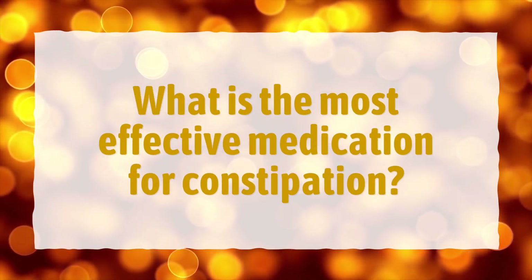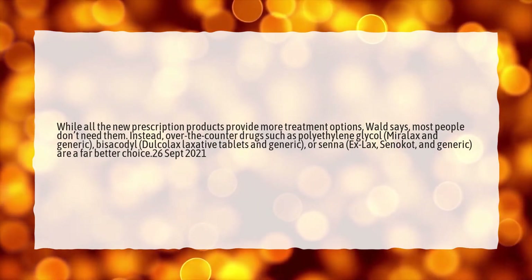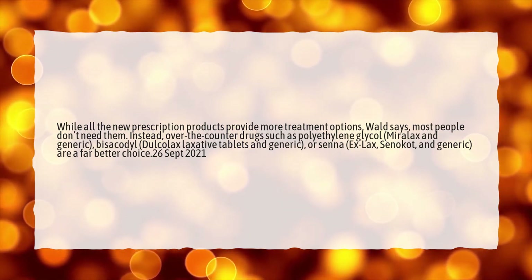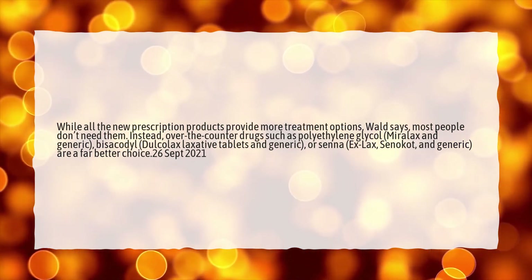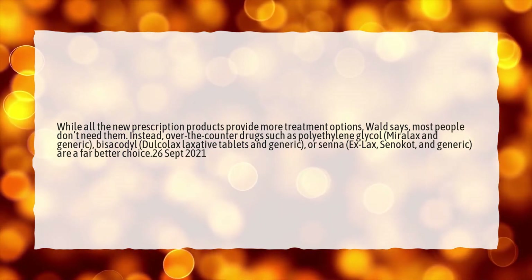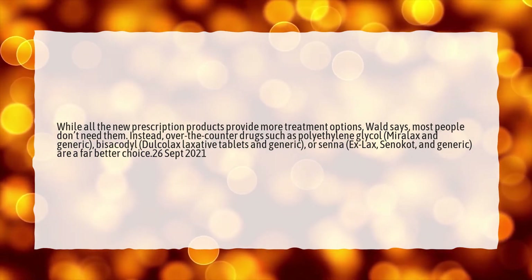What is the most effective medication for constipation? While all the new prescription products provide more treatment options, Wald says most people don't need them. Instead, over-the-counter drugs such as polyethylene glycol (Miralax and generic), Bisacodyl (Dulcolax laxative tablets and generic), Orsenna, Exlax, Cenocot, and generic, are a far better choice.